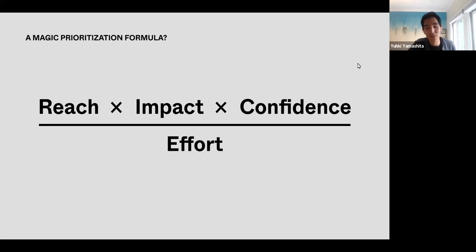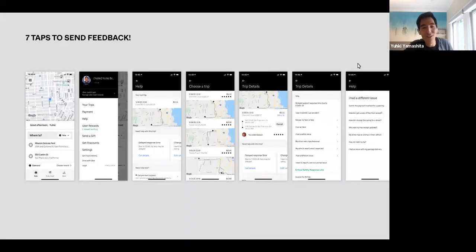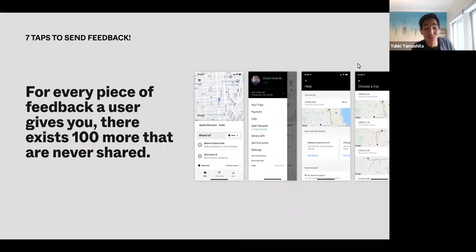The first tip I have is: first and foremost, step back and make sure that you've sought out all the feedback that's unheard. I was recently reminded of this when I was trying to file a support ticket on the Uber app. I realized how many taps it actually takes to get to a point where I can enter some custom feedback about a problem I had. This is a really healthy reminder that most customers aren't going to take the time to go through all of this. For every piece of feedback a user gives you, there probably exist a hundred more that were never shared.